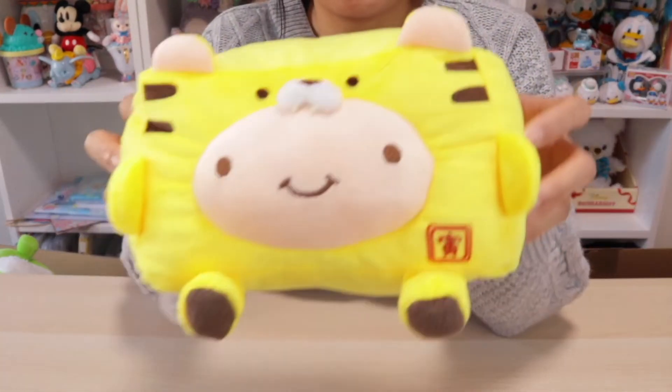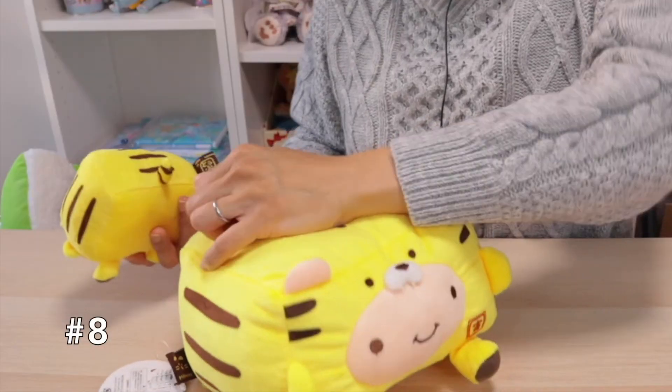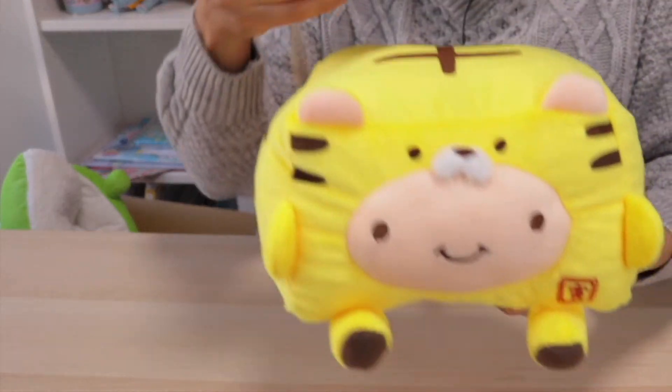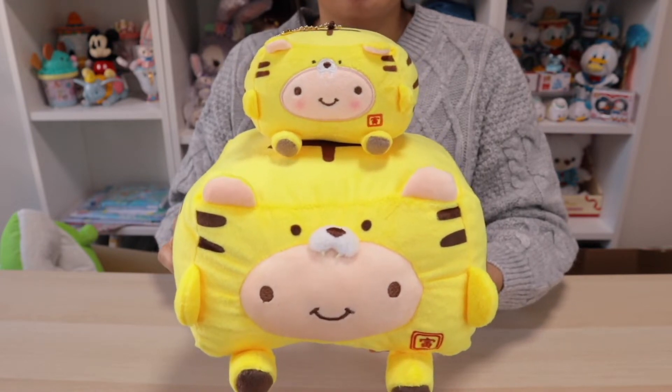Number eight is the bigger version of the little tiger plushie we just saw earlier. So cute — wiggle wiggle wiggle. The great thing about Hanari Tofu is that they're stackable, so let's see what mama and baby look like when they're together. Isn't that the cutest thing ever? I just love Hanari Tofu.